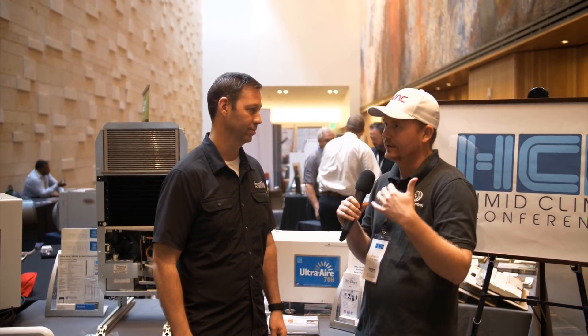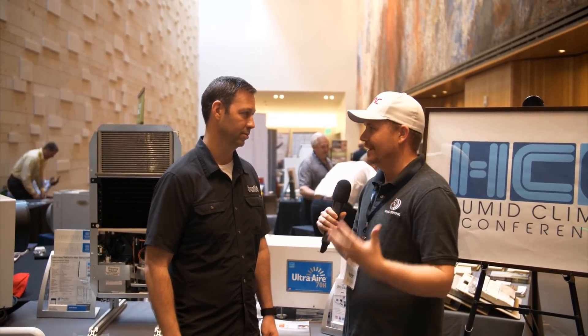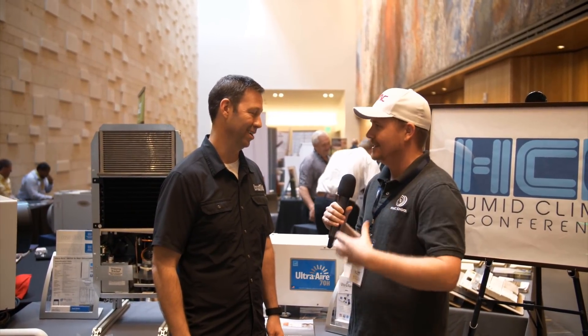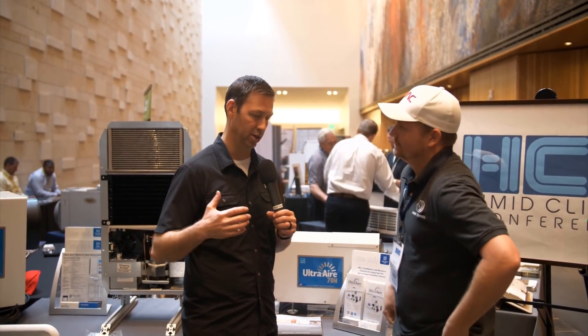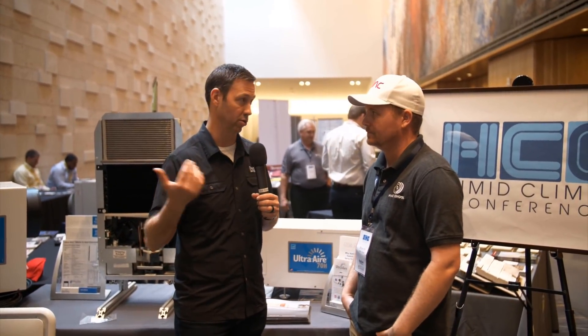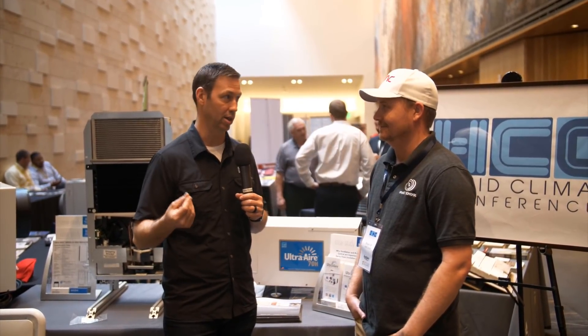How do you have that conversation? A lot of technicians and contractors out there think customers are not going to spend money on secondary devices to control latent independently. So let's say you're a tech out in the field and you're seeing a busted 15- or 20-year-old system that needs replacing. You're going to give them a price — seven, eight, ten grand — to replace their system. This is the time to have the comfort talk: 'Hey, how comfortable have you been in the house?'